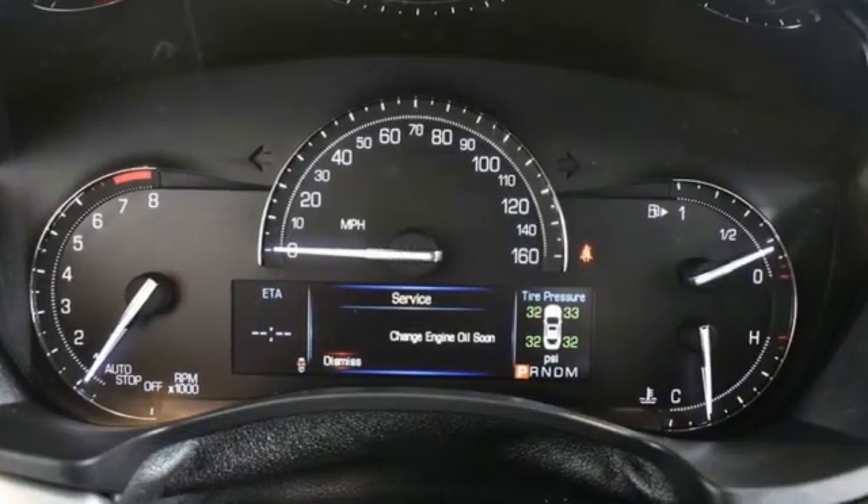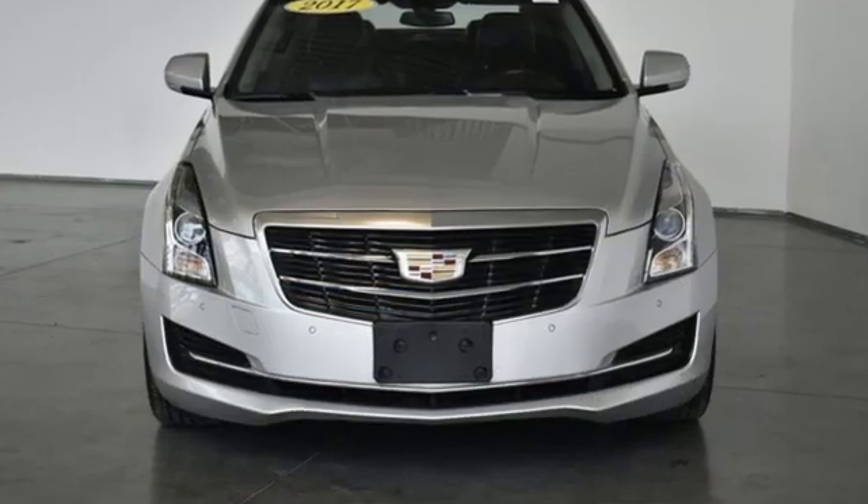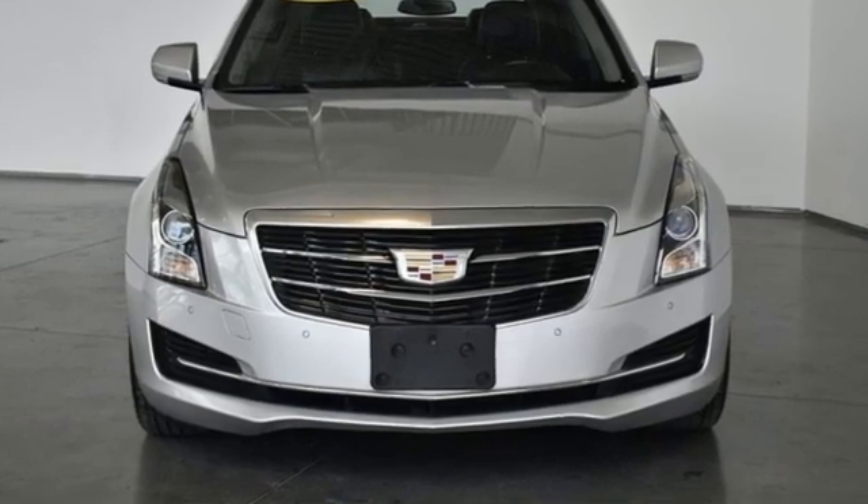The only thing better than owning a Cadillac is driving a Cadillac. You need to drive it to believe it. See it for yourself today.